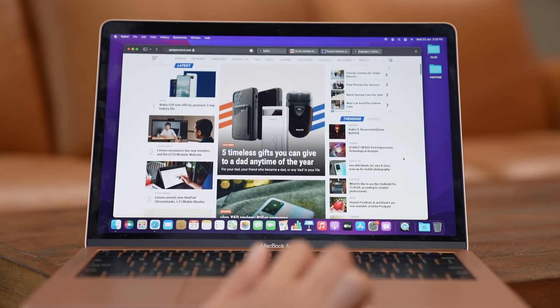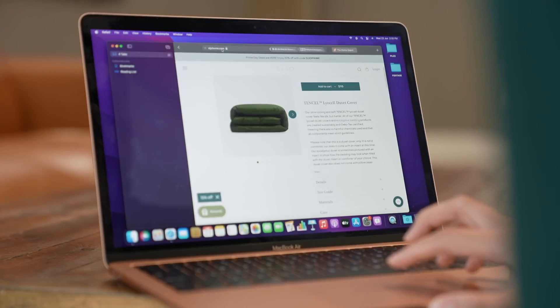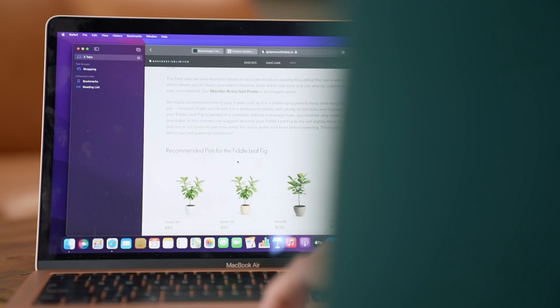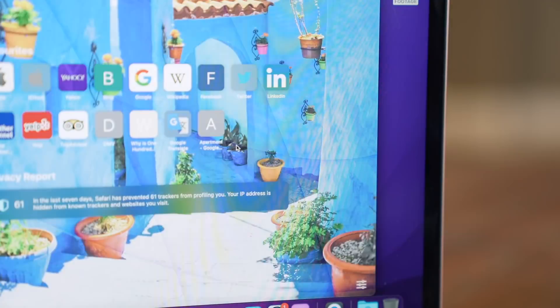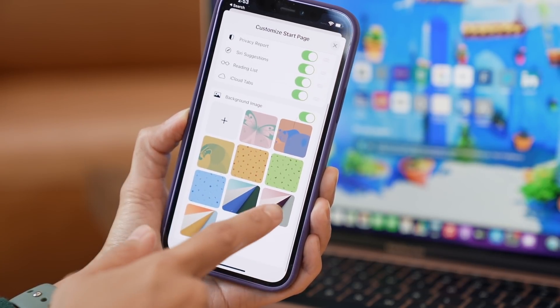If there's one big cosmetic change to Mac OS Monterey, it's Safari, which has been completely redesigned. The goal was to make things look more compact and modern, so the tab bar has been distilled. Everything from the address bar, tools, and tabs take up just a single line, giving you more space for your content. If you're like me and have a hundred tabs open at the same time, you can organize them into tab groups — one for shopping, another for research. You can also customize the look of your start page with a custom background. All of these new features and this new look are consistent across iPhone, iPad, and Mac, and all your tab groups, web extensions, and customizations are synced across devices.